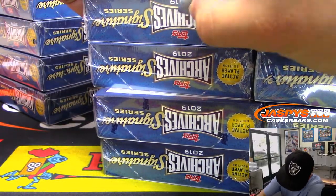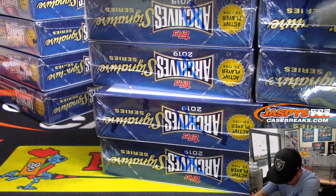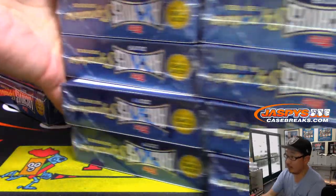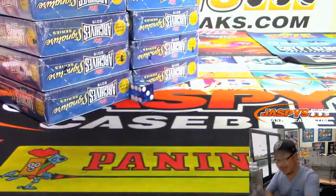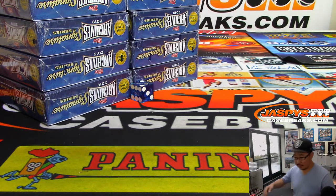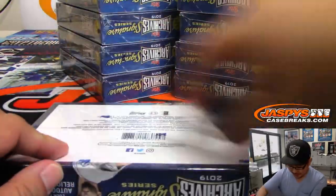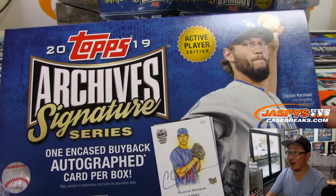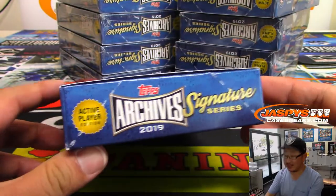This is actually going to be for real number 4. We'll save the others for next time. Let's pop open all of these boxes and then we'll type in all of the hits, randomize your names, randomize the hits, and see who gets what. Good luck, everybody. One encased buyback autograph per box. This is active player edition, by the way.